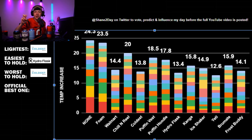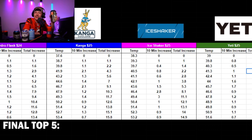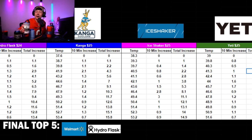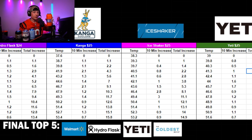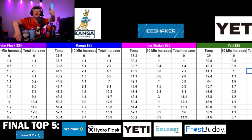My final top five: number one is Ozark Trail Walmart — best bang for your buck. Number two is Hydro Flask because it's way easier to hold. Number three is Yeti. Number four is the Coldest. Number five is Frost Buddy. But — if you're drinking in under an hour, the Ice Shaker is number one. They really need to make a soda can version. Thank you guys so much for watching!